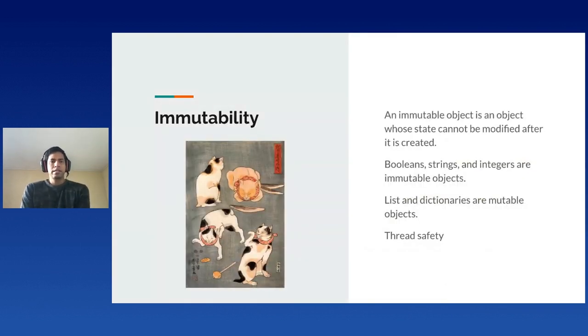An immutable object is an object whose state cannot be modified after it's created. Python manages the mutability of objects differently. Booleans, strings, and integers are immutable objects. Lists and dictionaries on the other side are mutable objects. The benefit of having immutable objects is thread safety — no matter which thread is accessing the object, it is guaranteed to have the same state it originally had. Also in OOP, we can have better encapsulation. We can trust that our objects won't change when passing them to other methods, and they can always be passed as reference, so we won't need to use complex techniques for copying objects. And since objects don't change, it's easy to track down the causes of bugs, making our debugging process more efficient.